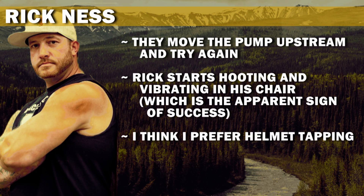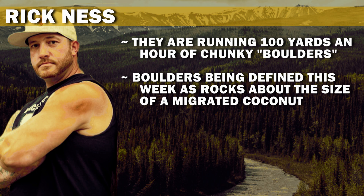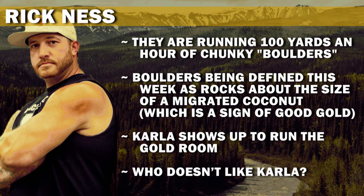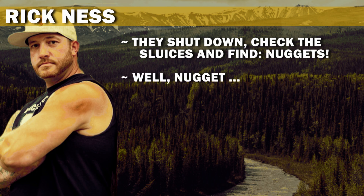I think I prefer helmet tapping. They are running 100 yards an hour of chunky boulders — boulders being defined this week as rocks about the size of a migrated coconut — which is a sign of good gold. Carla shows up to run the gold room. Who doesn't like Carla? They shut down, check the sluices, and find... nugget.